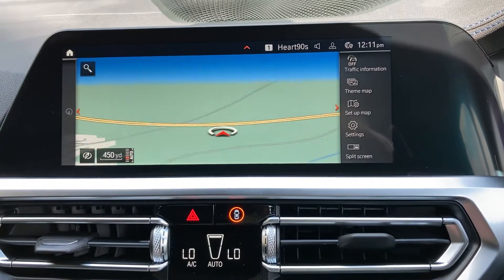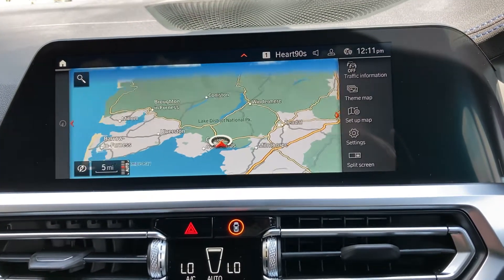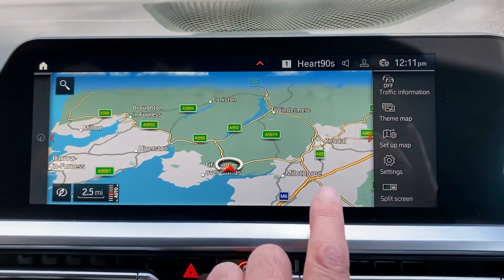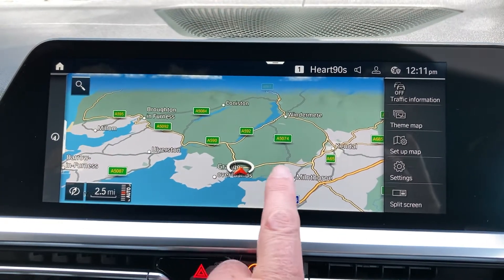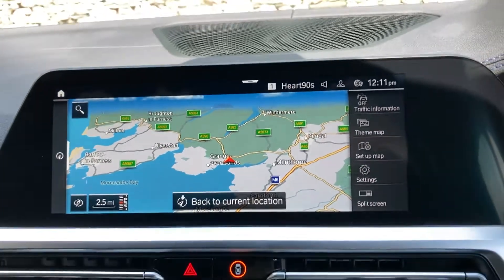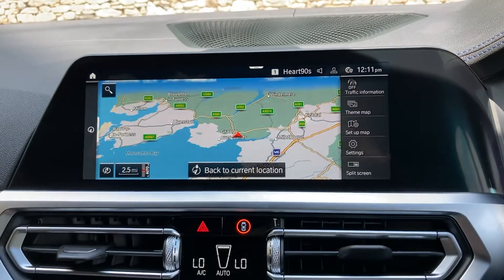If I just zoom out to show you where we are — if you've never been to us before, we're in the Lake District up in Cumbria, about 10 minutes off junction 36 on the M6, just to the south of Windermere. So if you're ever passing, feel free to call in.